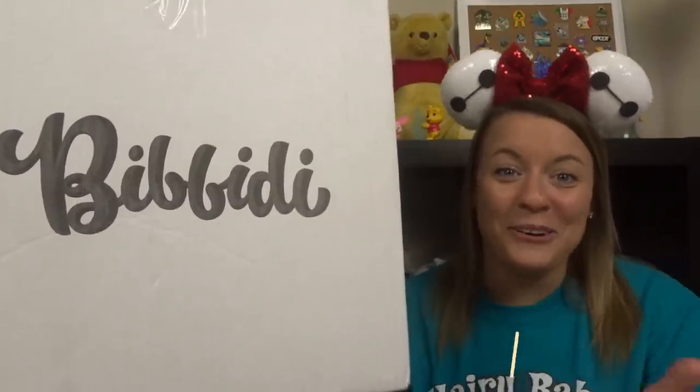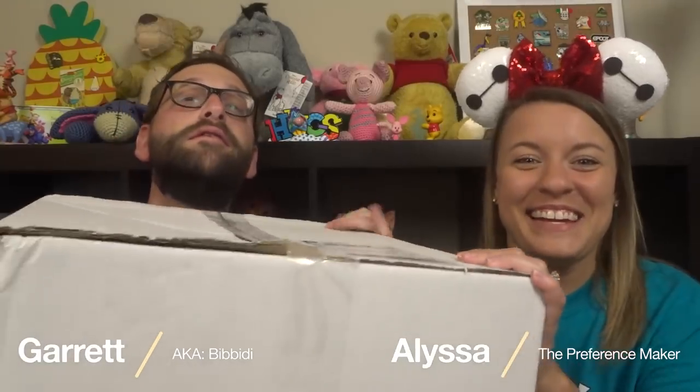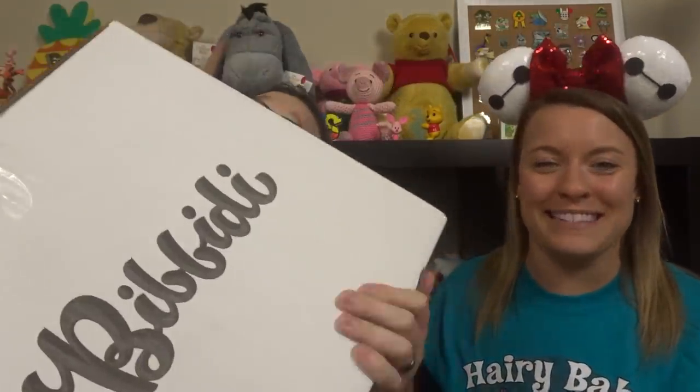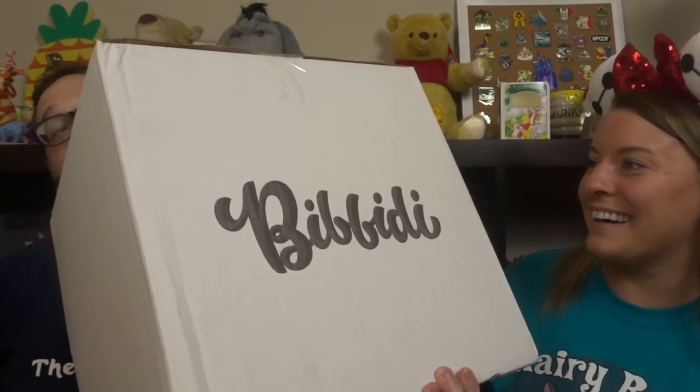Hey guys, welcome back to our channel, or if you're new here, I'm Alyssa, I'm Garrett, and we are the Lepersons. We have a ginormous Bibbidi-Bobbidi box for you today, and this is Garrett's box.